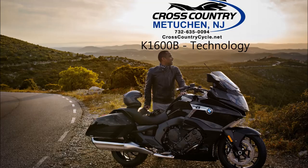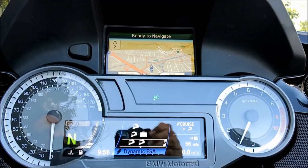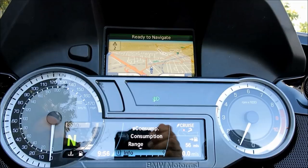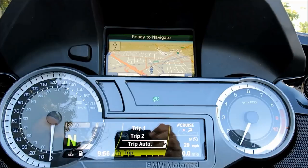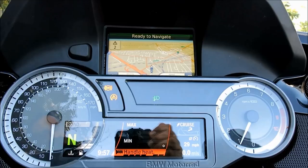The K1600B brings a wealth of technology to the bagger segment, including an onboard computer with a 5.7-inch display that provides the rider with a bevy of information, such as gear indicator, engine coolant temperature, fuel level, and electronic suspension settings for road and cruise modes. Adjustable spring preload settings offer three options for 1-up, 2-up, or 1-up riding with luggage. Dynamic traction control comes standard and boasts three settings — road, rain, and dynamic — which affect throttle response and DTC intervention timing.